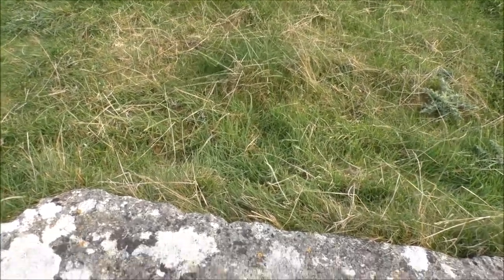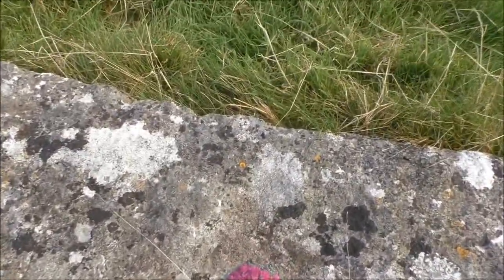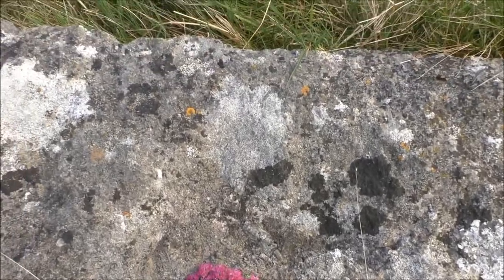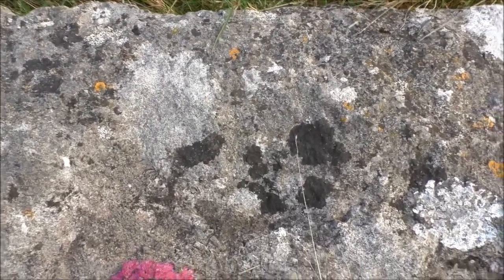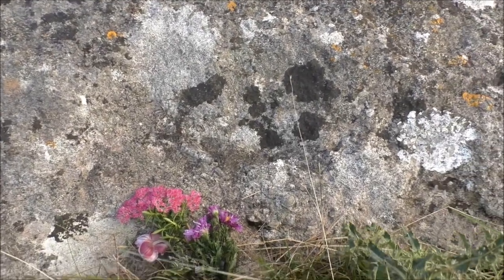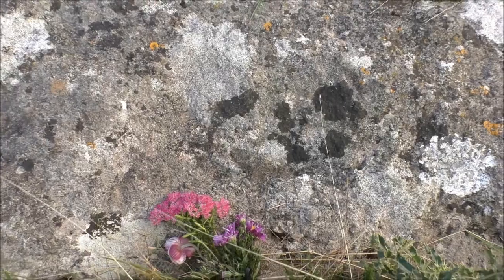Just noticed this — that looks like a little apple, but also it's got a tiny bouquet of flowers there. Someone's actually put a ribbon on it. They've put this on the stone just at the base of the burial mound.